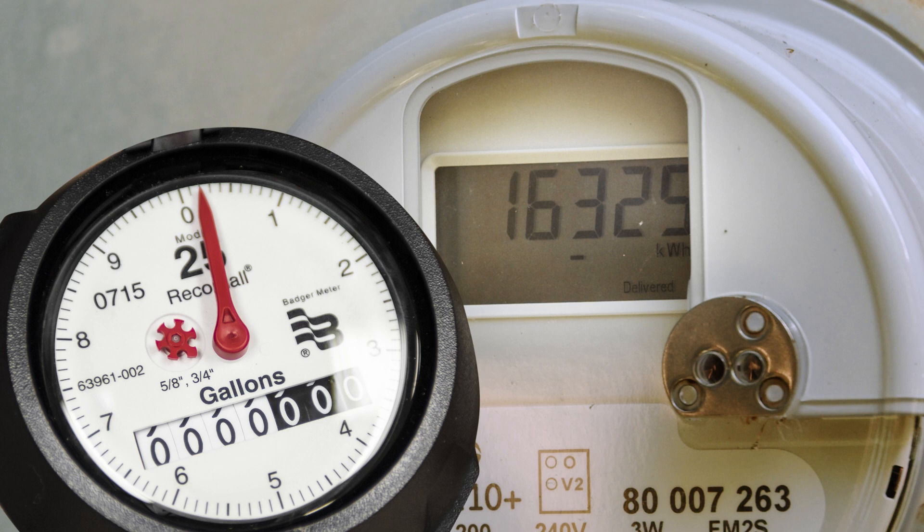In cases where the pointer is directly on a number — say 8 — you have to check the dial immediately to the right.